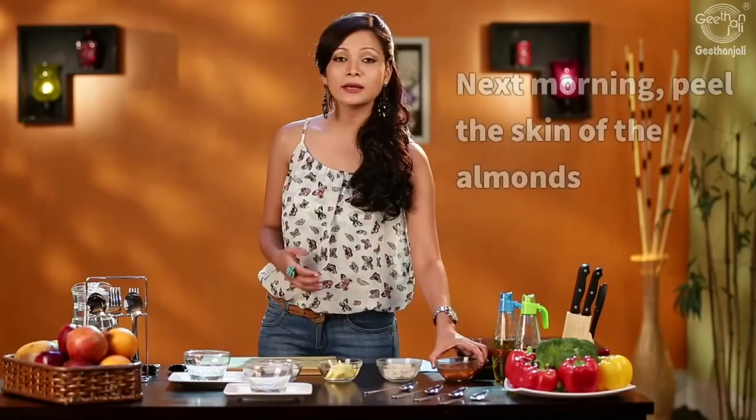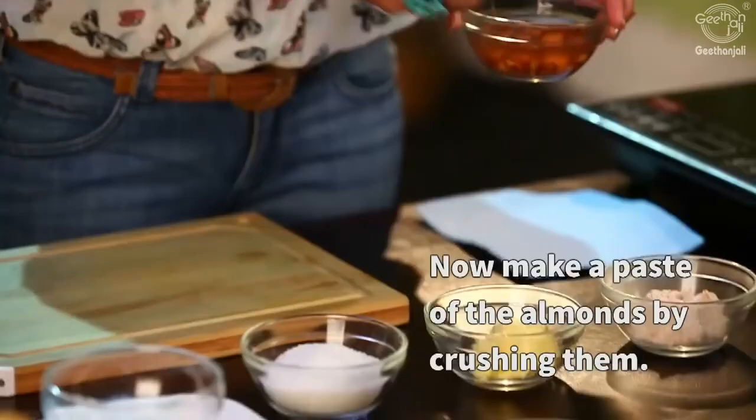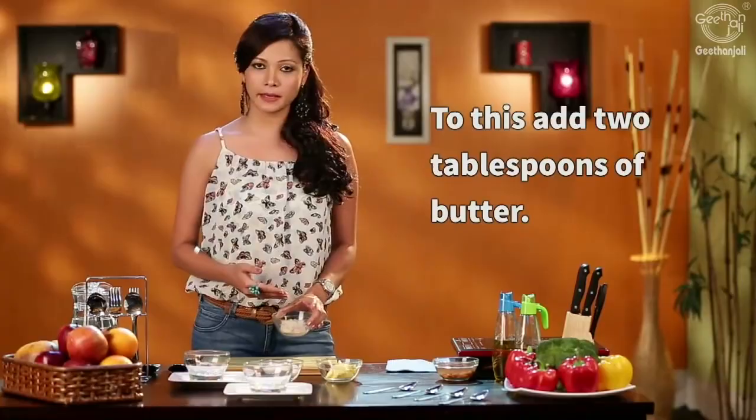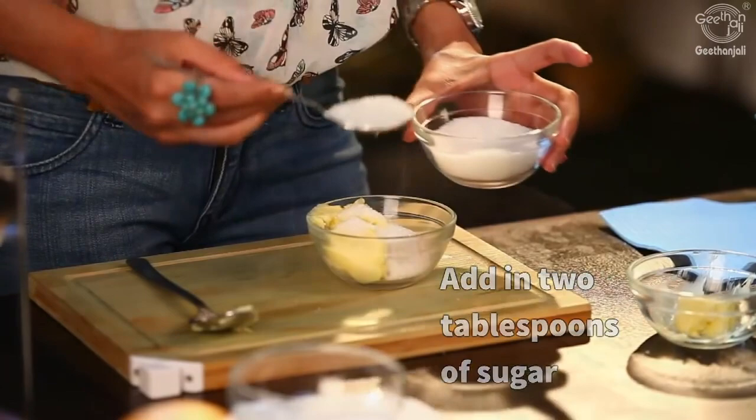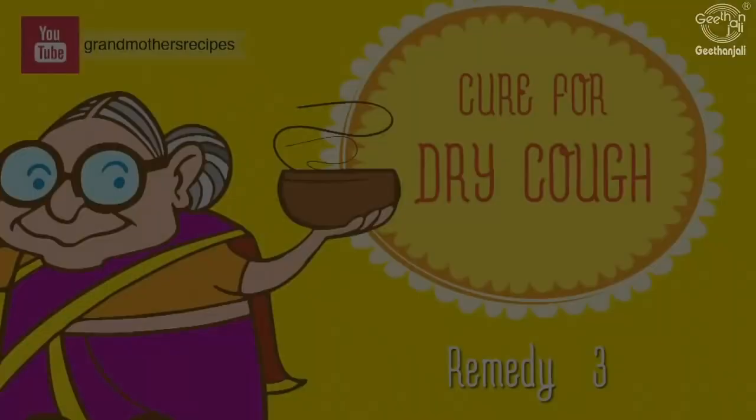Soak around seven almonds in warm water overnight. In the morning, peel the skin off and make a paste. To this paste add two tablespoons of butter and two tablespoons of sugar. Mix well to form a paste and you can have this twice a day until you get relief.